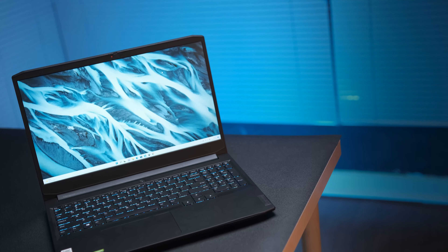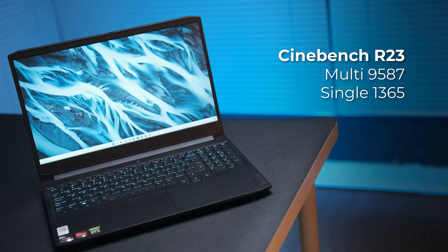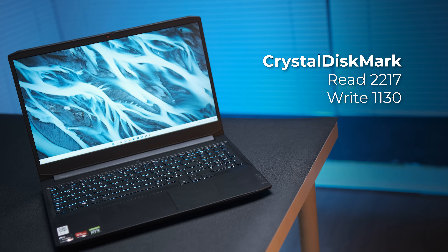Lanjut ke performa. Di pengetesan sintetisnya, IdeaPad Gaming 3 mendapatkan skor Cinebench R15 sebesar 1537 untuk multi dan 222 untuk single. Cinebench R23 mendapatkan skor 9587 di multi dan 1365 untuk single, yang sebetulnya angkanya gak jauh dengan Legion. Untuk grafis di 3DMark bisa mendapatkan angka 11.283 untuk Firestrike, 4.952 untuk Time Spy, dan Port Royal di 406. PCMark 10-nya bisa dapat di angka 5.751 poin.